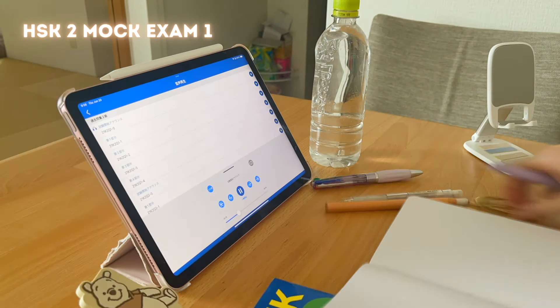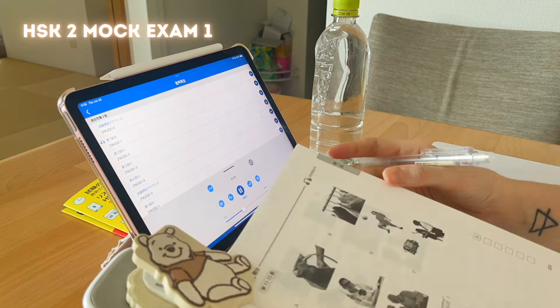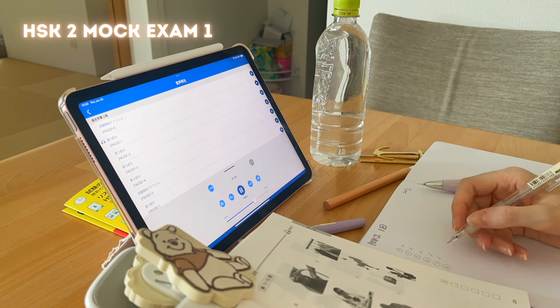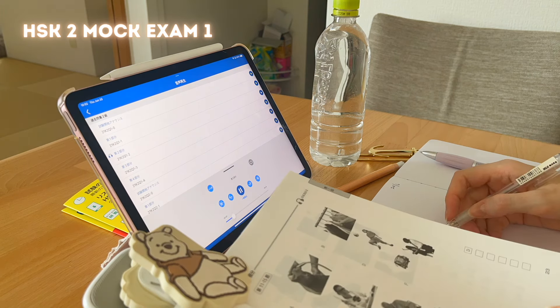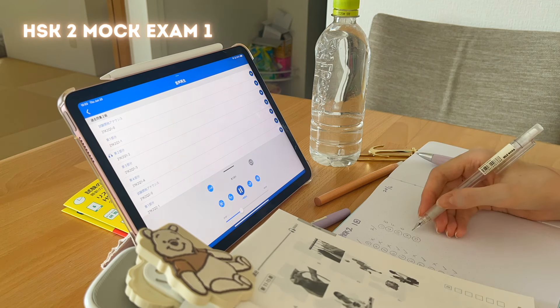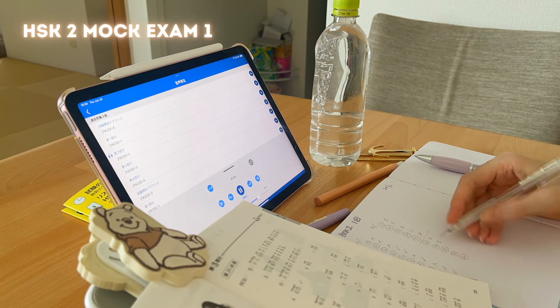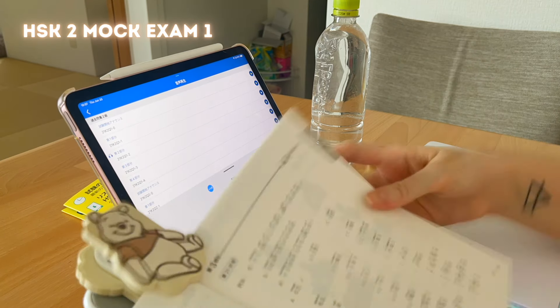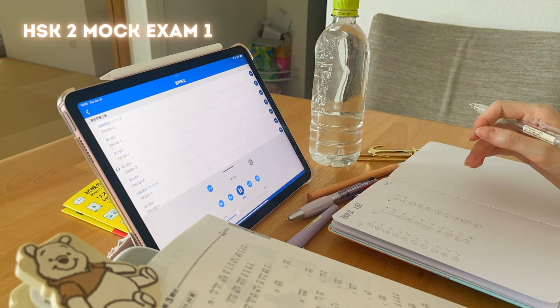I'm also going to time myself to see how long I take for each mock exam. Going through mock exams, it's important to put myself in real exam conditions. I made sure I had everything I needed: only three pens and an eraser, a bottle of water, my iPad for the audio questions on the app, my prep book, and my notebook. My phone was in plane mode since I was using it to record.